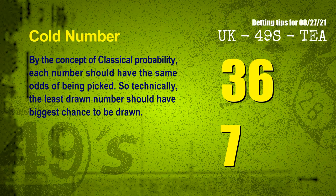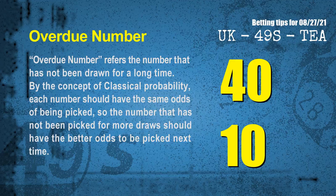In the end of this video, we have two more tips for you: cold numbers and overdue numbers. By the concept of classical probability, each number should have the same odds of being picked, so the least drawn number should have the biggest chance to be drawn. We counted thousands of results and found the coldest two numbers for next draw are 36 and 07. Overdue numbers refer to numbers that have not been drawn for a long time. Similarly, numbers not picked for more draws should have better odds next time. The most overdue two numbers are 40 and 10.